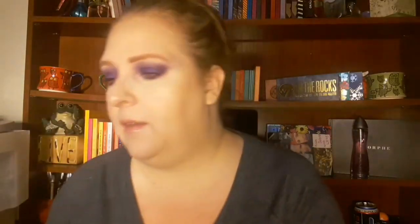I got the Shane Dawson mini controversy palette, and that is what that looks like. I have a tutorial on the conspiracy palette coming up. I don't know that this is my favorite palette, but I'm sure you've seen everything I'm showing.